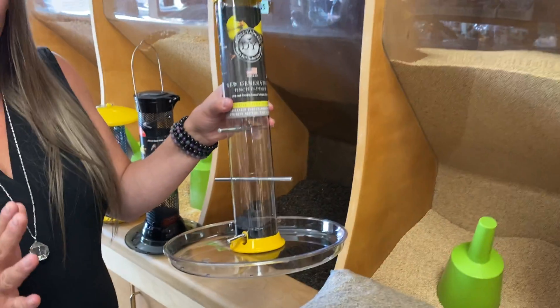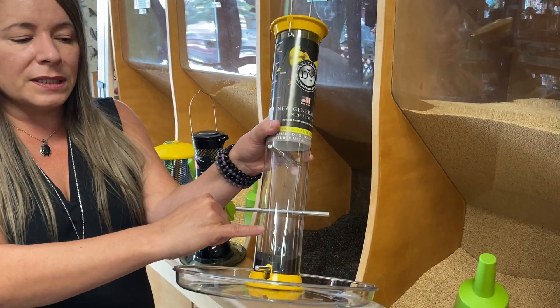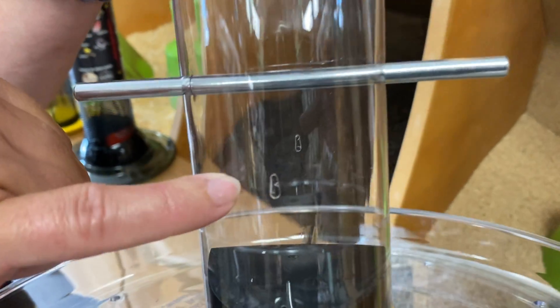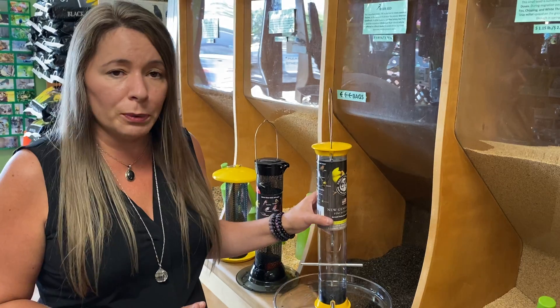This is a basic goldfinch feeder. The main feature that makes it a finch feeder is this very tiny feeding hole here. It's a very small feeding port that only finch beaks can fit into — so no house sparrows, no grackles, no large birds.